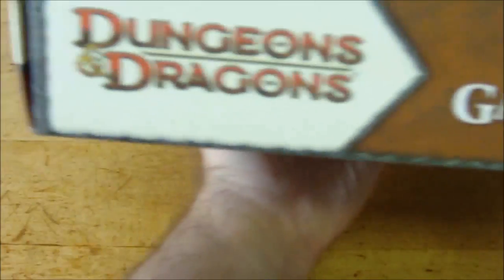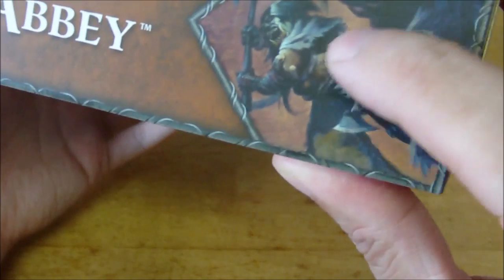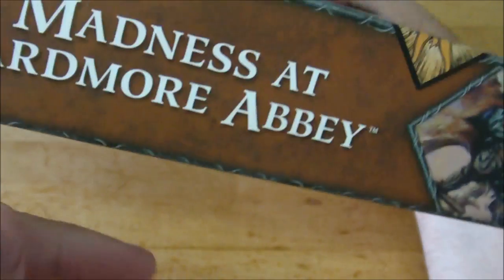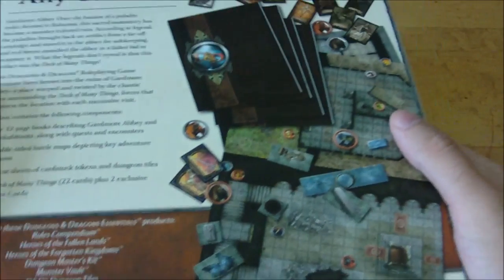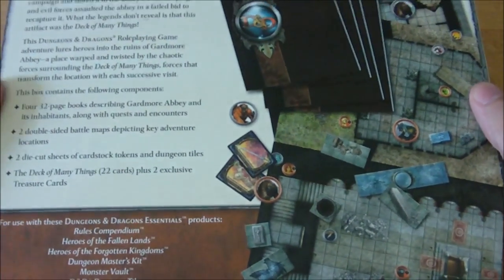The sides just have the Dungeons & Dragons 4th edition logo, the name, and a picture of the art. There's the orc with the greataxe over his head on one side, and the other side has a different orc. On the back, it shows off a lot of what's inside this box set.